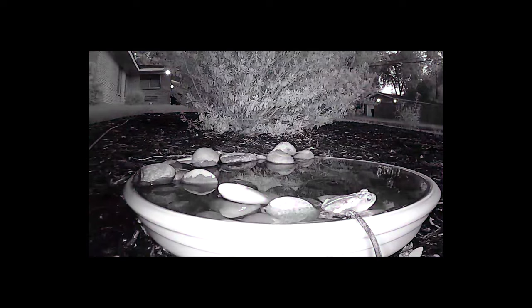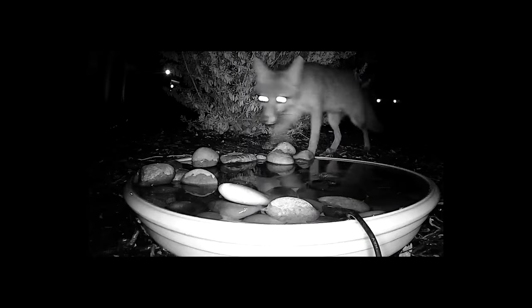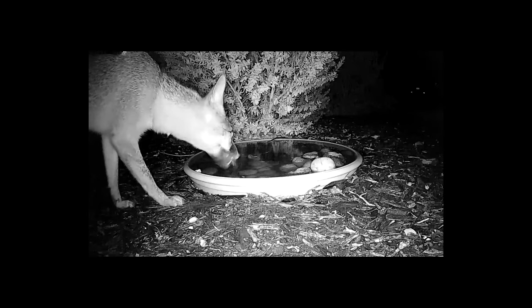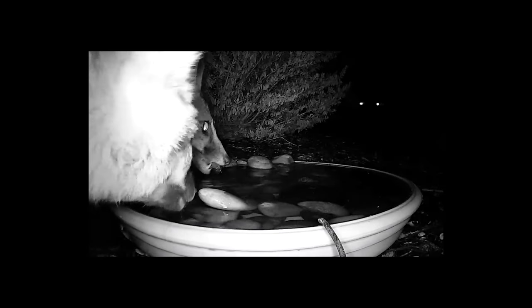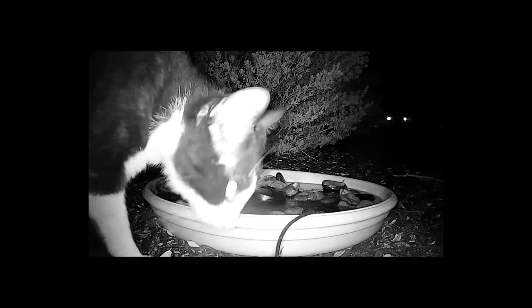Once night falls an entirely different set of animals arrive. This toad stopped by several nights in a row. Another repeat customer is this fox — she has visited almost every night I have had the camera set up. She always stops by for a quick drink then disappears again into the night. One night she even brought a friend. Cats are also a regular nighttime visitor.